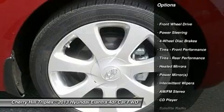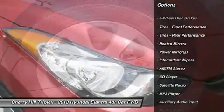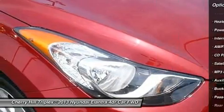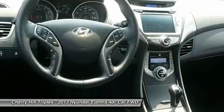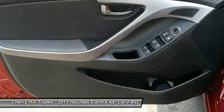Anti-lock braking system, stability control, traction control, air conditioning, power steering, adjustable steering wheel, keyless entry, four-wheel disc brakes, cruise control, front-wheel drive.